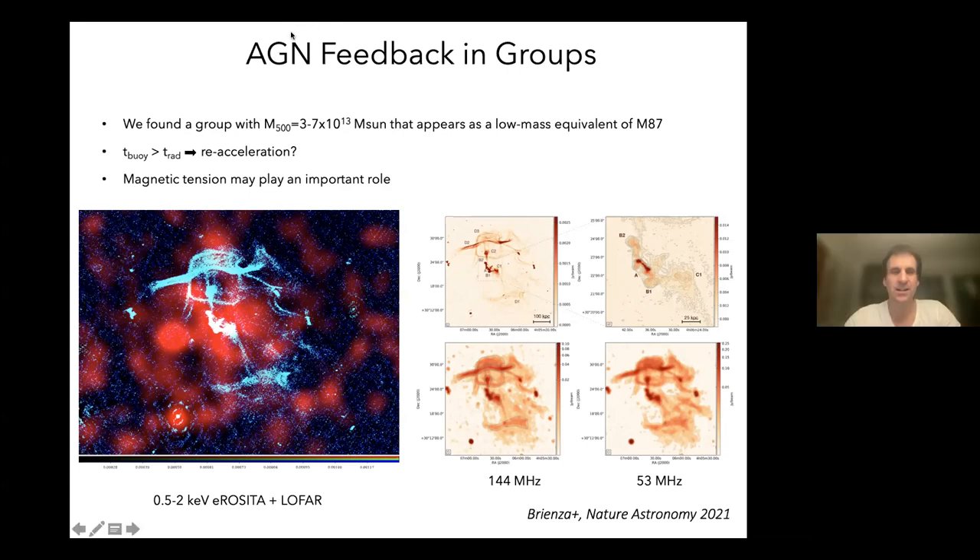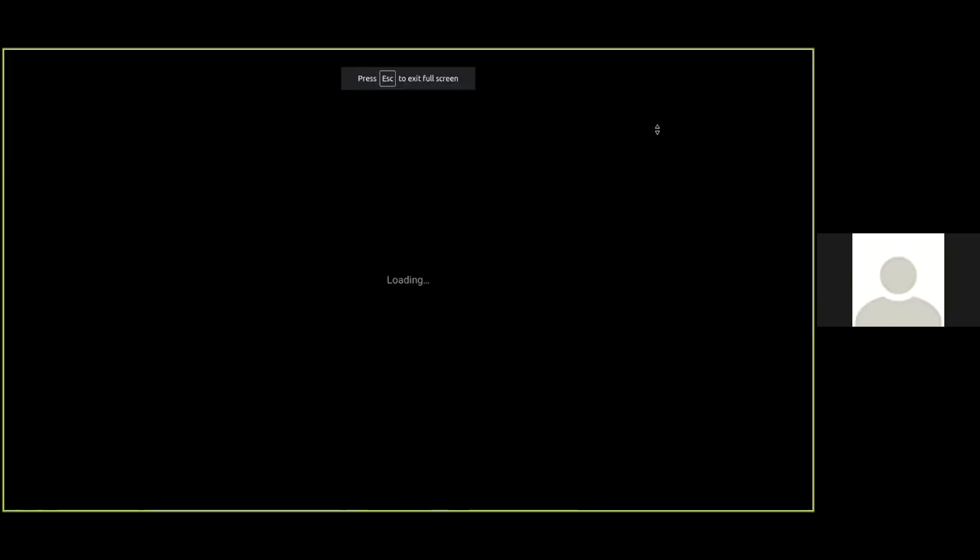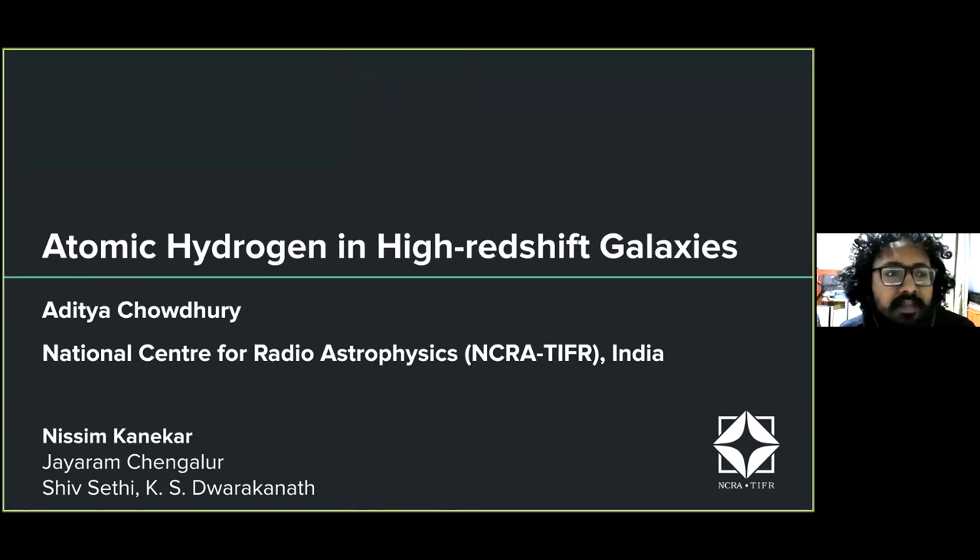Thanks again, Marcus, for a really great talk to kick off the session. And now we're going to move on to Aditya Chowdhury, our invited speaker for the session. He's going to be talking about atomic hydrogen in high-redshift galaxies. Hi, you can hear me, right? Yeah, we can hear you loud and clear. Hello everyone and good morning. I'm Aditya, and I'll be talking to you about atomic hydrogen in high-redshift galaxies.